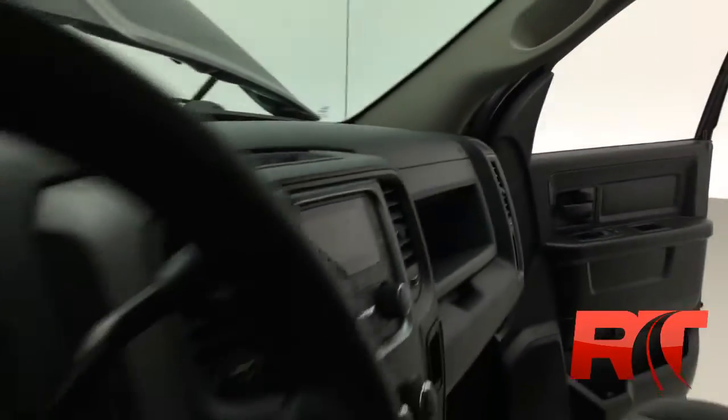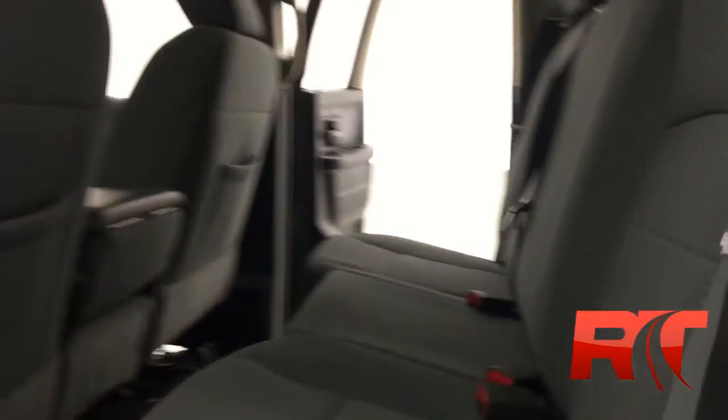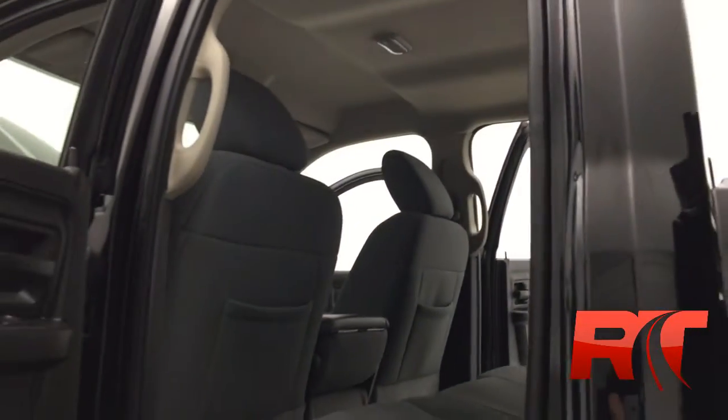As we jump inside, you'll see that the vehicle has been very well kept by the previous owner. It's in fantastic condition — inside and out, it's actually in an unbelievable shape. The seats look great and the headliner looks great.